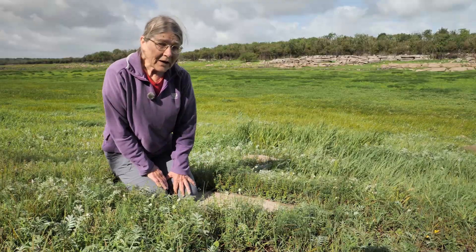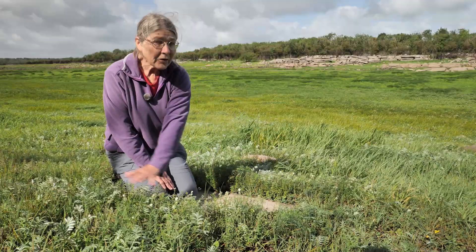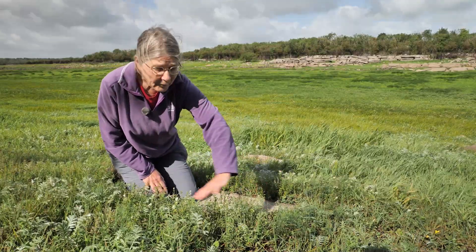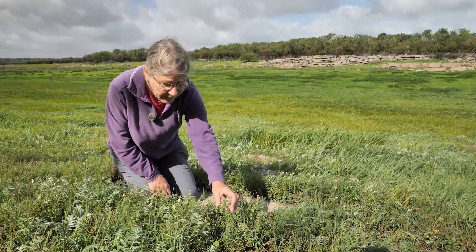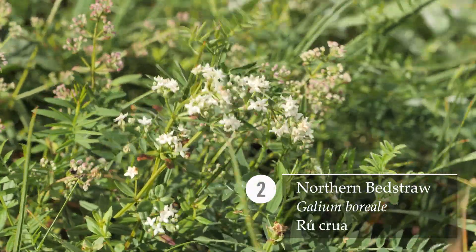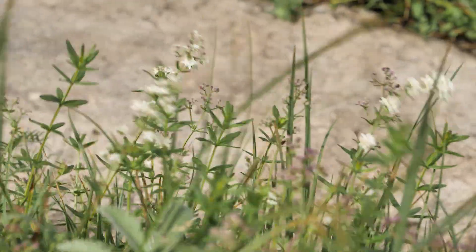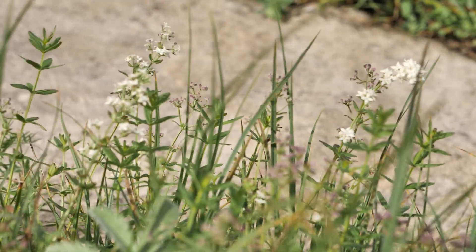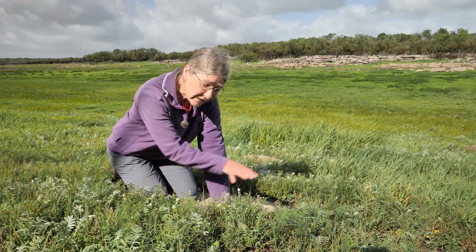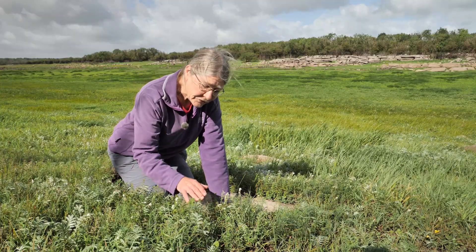I'm here at roughly the same level as the fen violet, at the upper edges of the grassy flood zone in the turlock basin. The backdrop of this aptly named silverweed is the northern bedstraw, Galium boreale. As both names suggest, it's a northern species and doesn't occur much further south than here. It's relatively uncommon in Ireland, though it does occur outside turlocks in areas prone to flooding and drying out.